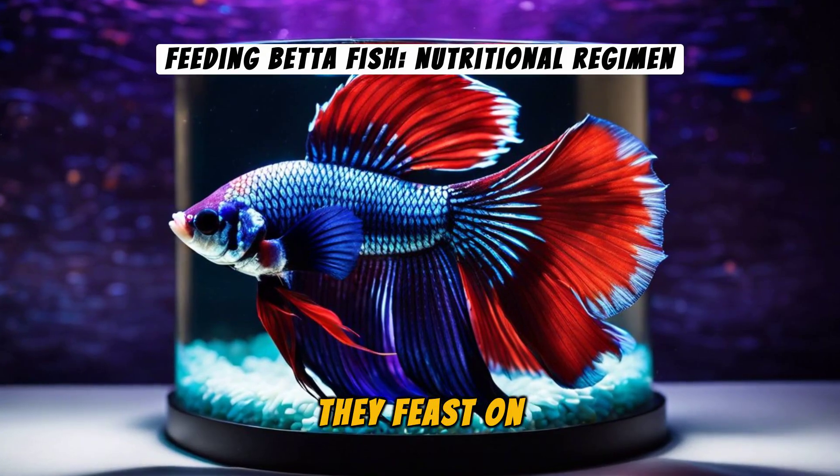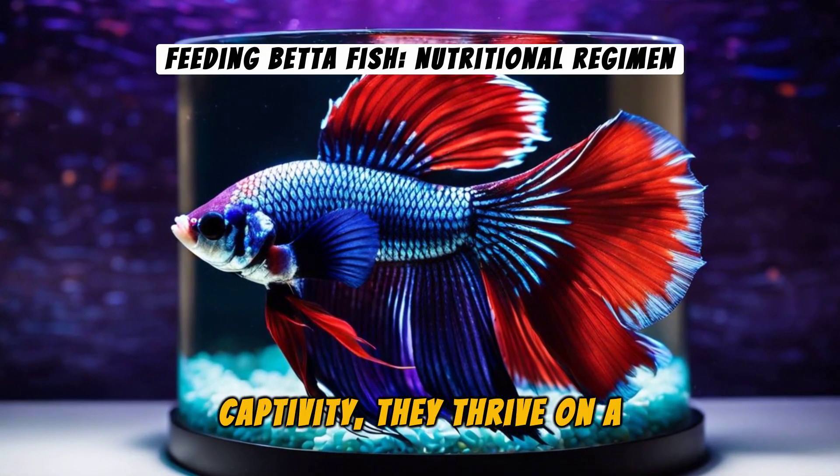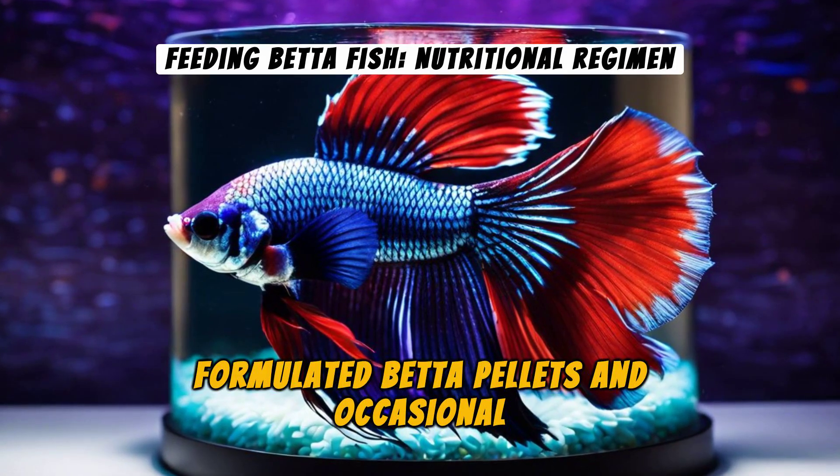When it comes to their diet, Betta's are carnivorous. They feast on insects and small crustaceans in the wild, but in captivity, they thrive on a diet of specially formulated Betta pellets and occasional treats.